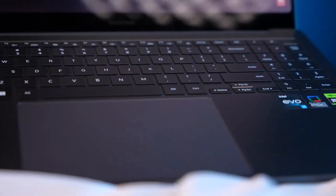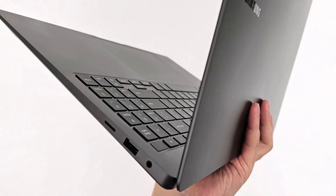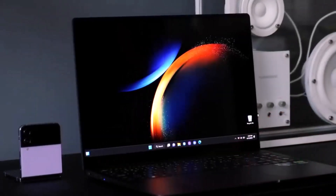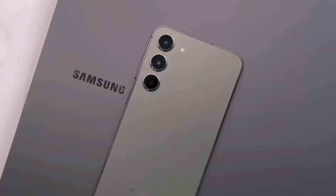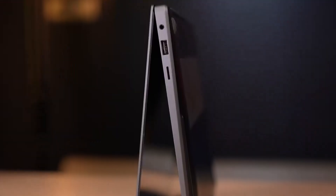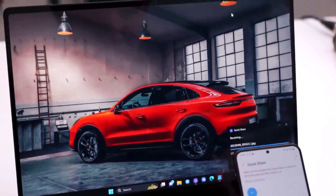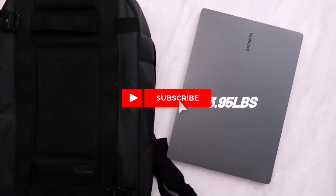We tested the display and it impresses with its clarity and responsiveness. While coverage of the DCI-P3 color gamut falls slightly below the premium laptop average, it still outshines competitors like the MacBook Pro 16. With customizable display settings, you can easily enhance vibrancy to suit your preferences. In terms of color accuracy, the Galaxy Book 3 Ultra excels, scoring impressively low on our Delta E color accuracy test, ensuring your edits are displayed with precision.